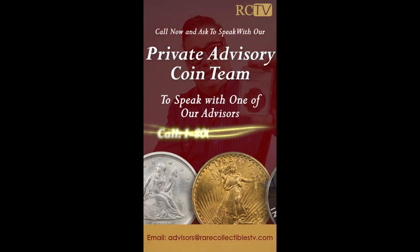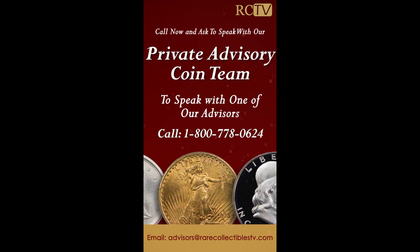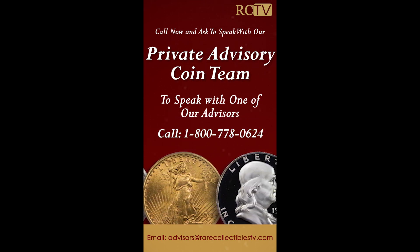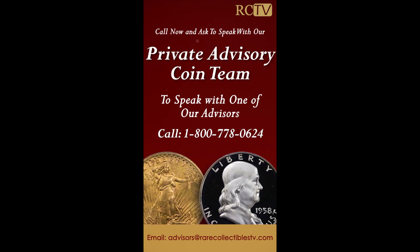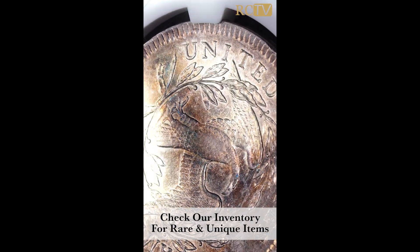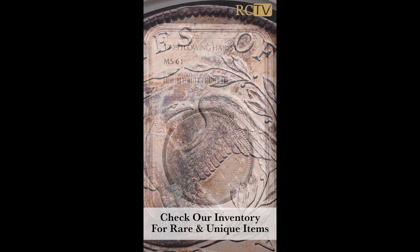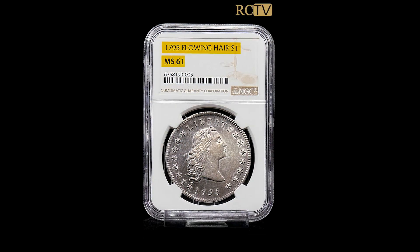If you're a collector looking to put together the collection of your dreams, looking for things you never imagined existed, contact our private advisory coin team. They'll work one-on-one with you and tailor a collection to your needs, offering you things you won't find anywhere else. Also check out our website, rarecollectiblesTV.com, because there are so many unique coins — it's always changing, and we're always adding new coins.